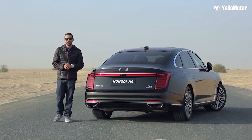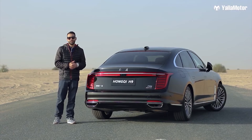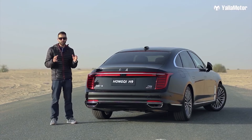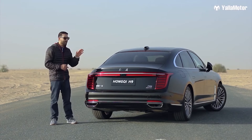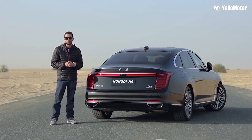The Hongqi H9 is the newest and most luxurious car to come out of China. It's unlike anything else out there, and you are bound to feel special each time you drive it. If you are a fan of the H9, follow the official Hongqi account and your local dealer account — links are in the description below — to stay up to date with everything that's happening and be informed of prices when announced. Thanks for watching.